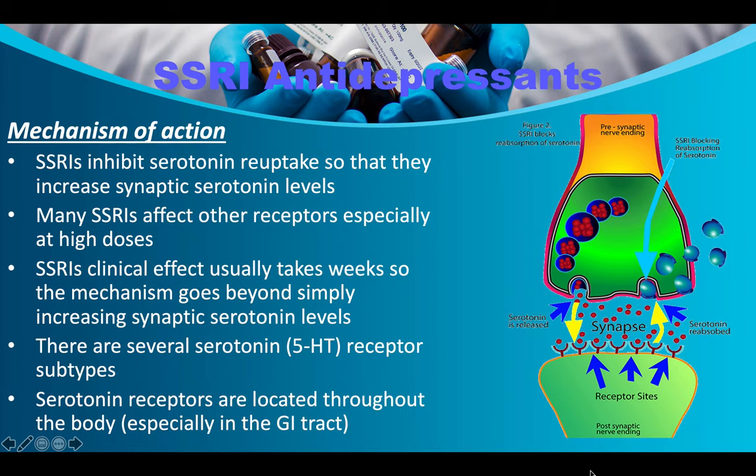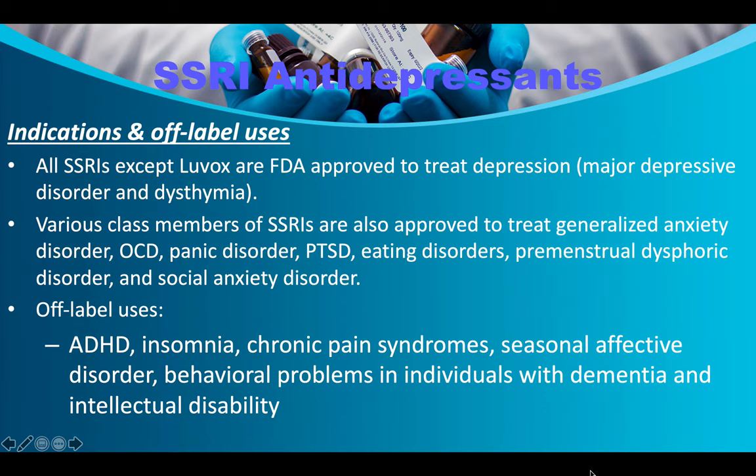The clinical effect of SSRIs usually takes weeks, so the mechanism goes beyond simply increasing synaptic serotonin levels. There are several serotonin receptor subtypes, and serotonin receptors are located throughout the body, especially in the GI tract. All SSRIs except Luvox are FDA-approved to treat depression, major depressive disorder, and dysthymia — now called persistent depressive disorder.